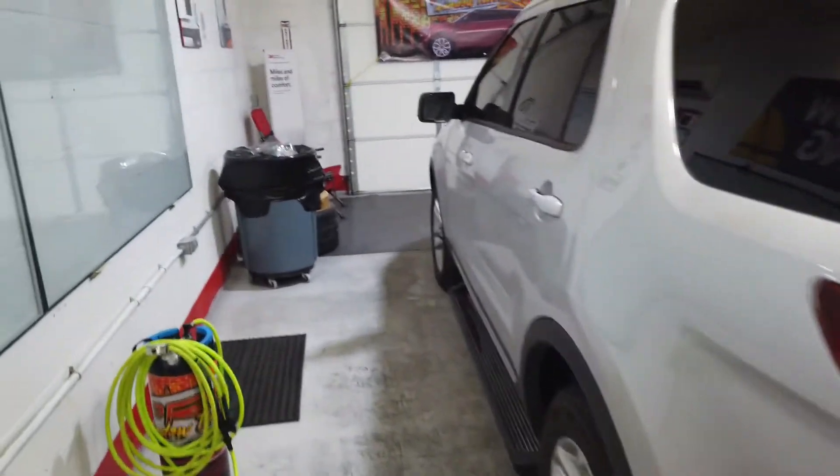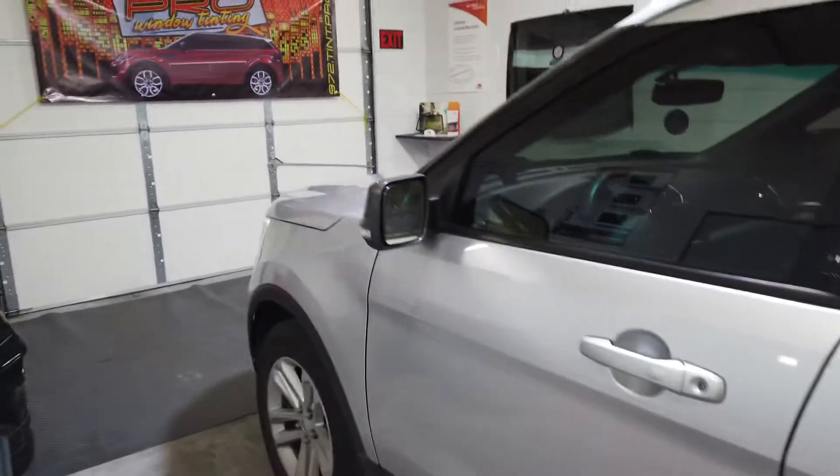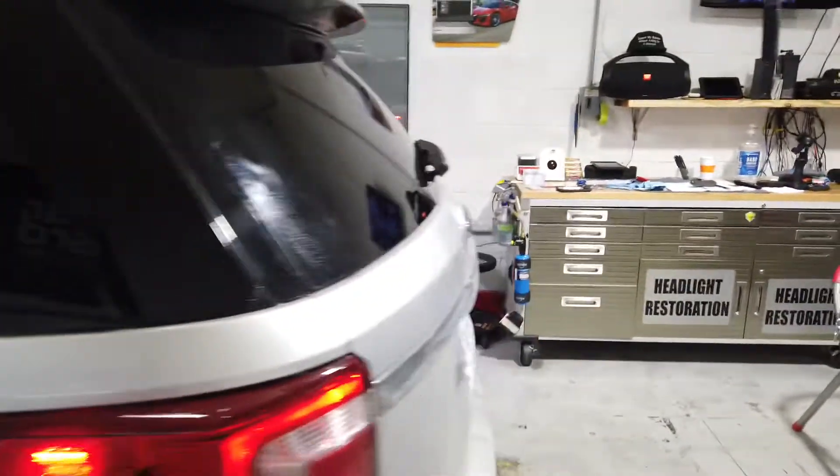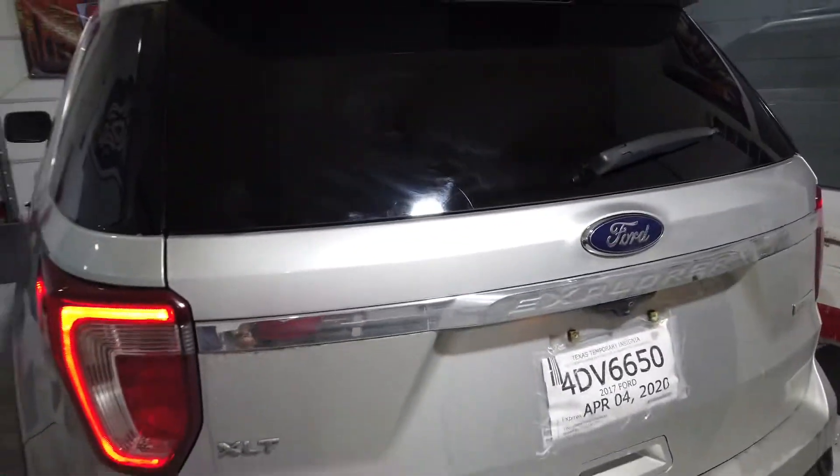Hello y'all, how you doing? This is Jim Pro again. We got this 2017 Ford Explorer that we did at 25% on the front two windows, 5% on the back sides, and 20% on the very back window.